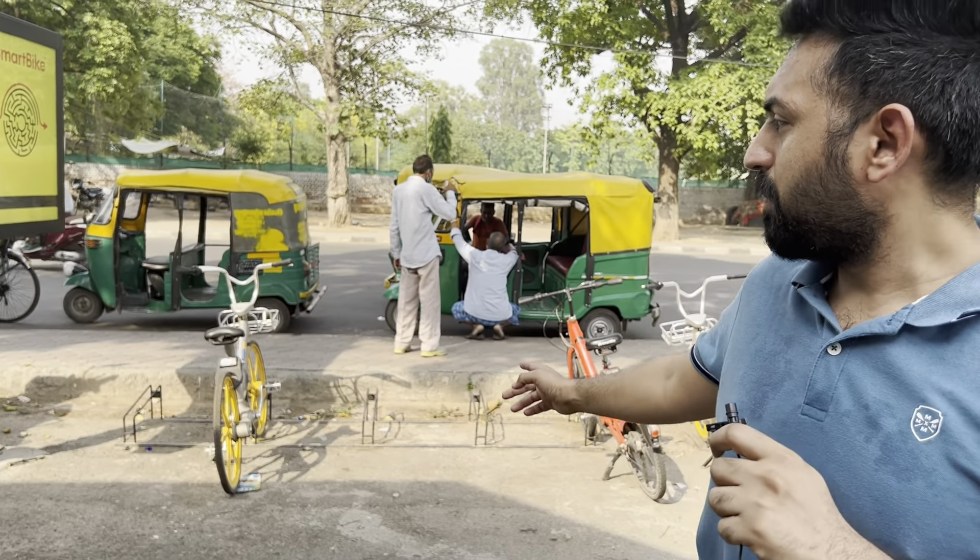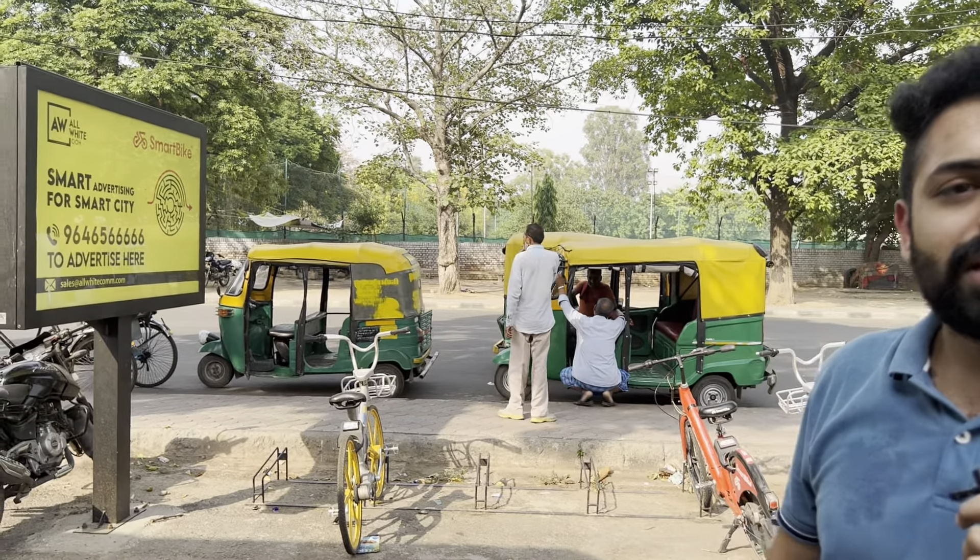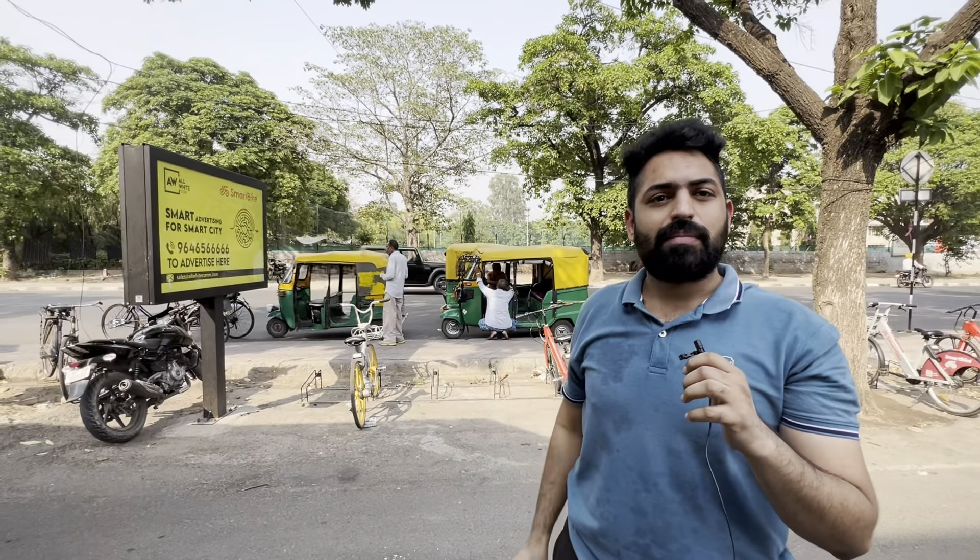Let's go and check it out. Keep watching, guys. You can see behind us is a bike stand. It is available in every Chandigarh sector. If you go there, you can pick up a bike from there.